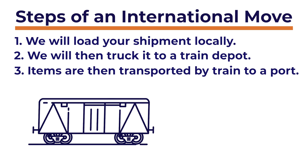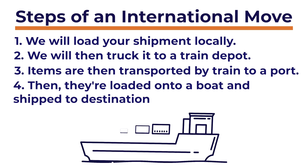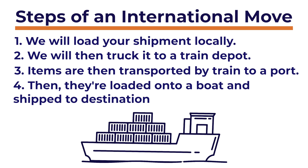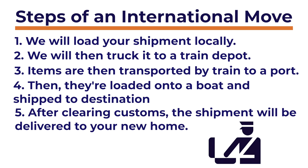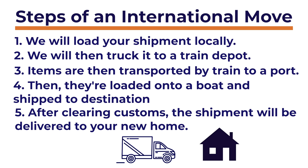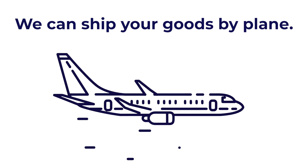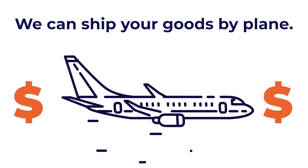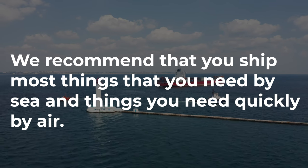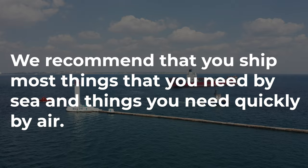From there, your household goods will be transported by train to a shipping port, then loaded onto a boat and shipped to the destination country, where they are unloaded and wait to clear customs. After clearing customs, your shipment will be delivered to your new home. If you're in a hurry for certain items and would like to expedite delivery, we can ship your goods by plane to the new country. Keep in mind it's pretty expensive to ship by air, so we recommend shipping most things by sea and only the few specific items you need quickly by air.